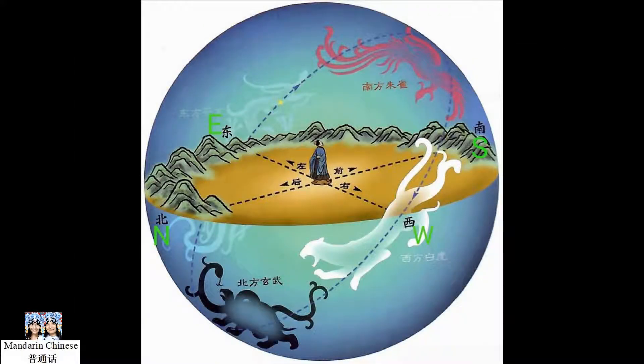Today I am going to explain how the ancient Chinese associated the four symbols, or the four magical animals, with four colors and four directions.